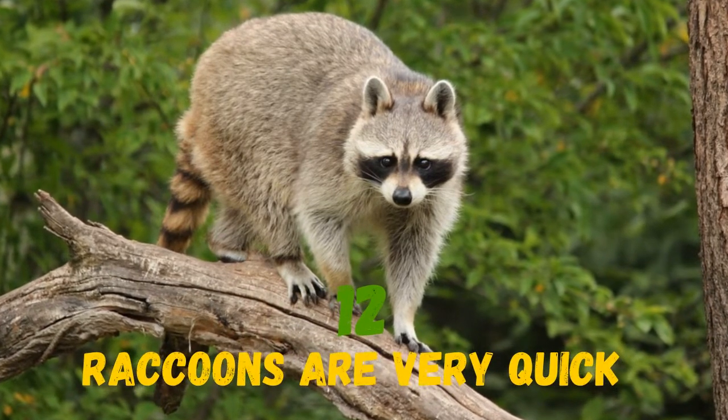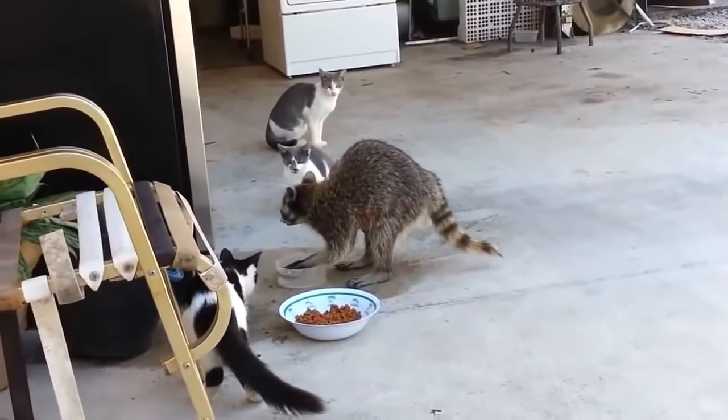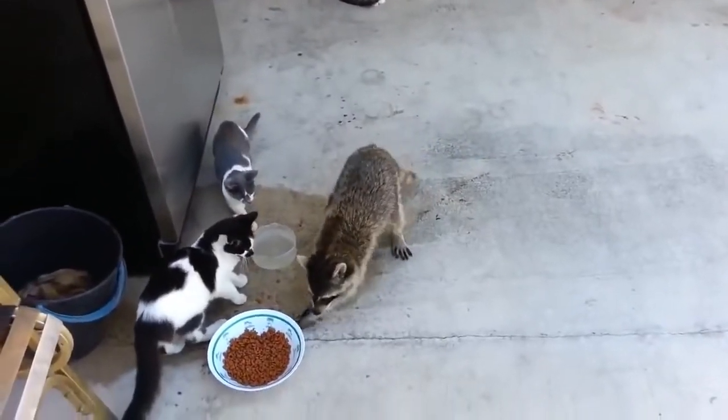Raccoons are very quick. They climb trees well, moving forward or backward on their way up or down the tree. If dropped from a height of 35 to 40 meters, they remain unharmed.